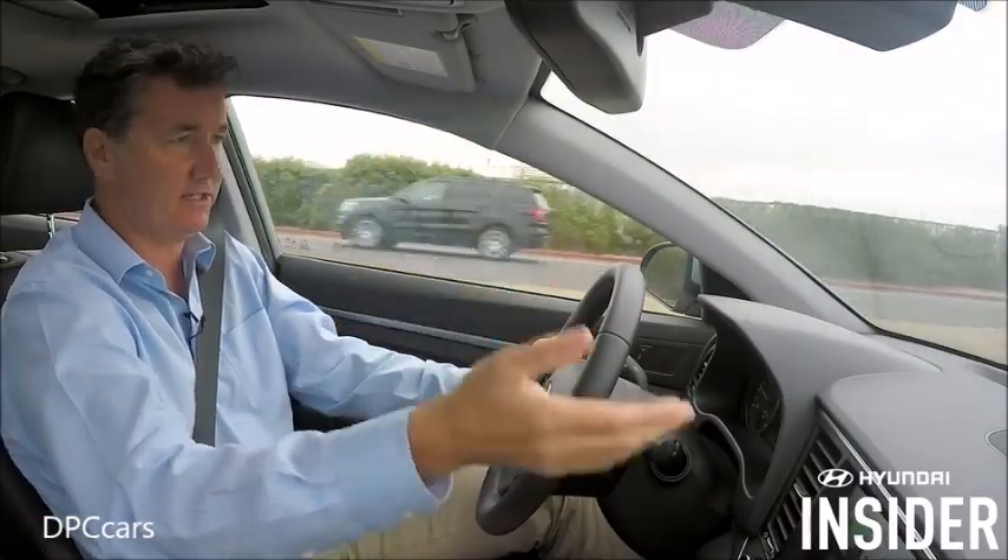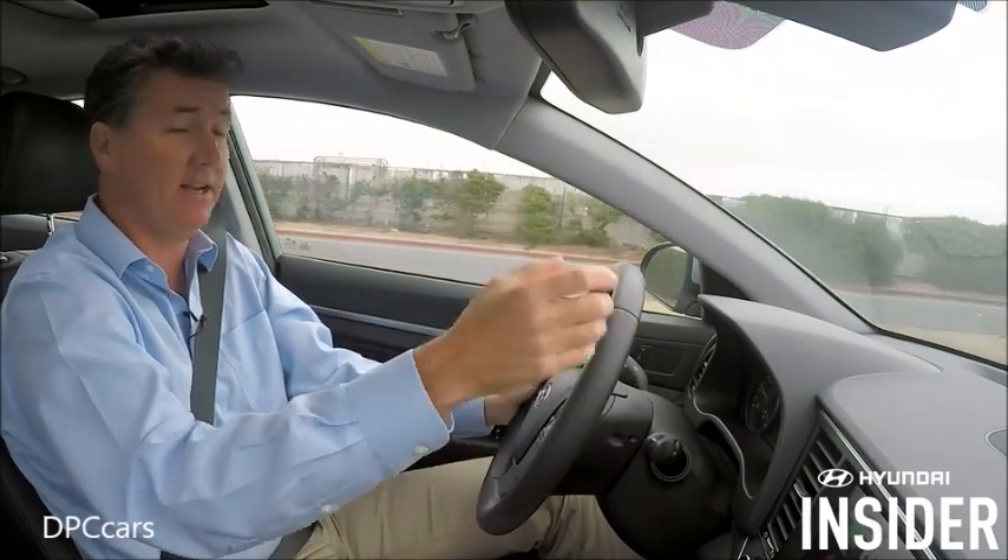So now you see, without taking my hands off the wheel, I successfully communicated with my friend Justin, and it sounds like we're going to the game. For Hyundai Insider, thanks for watching.